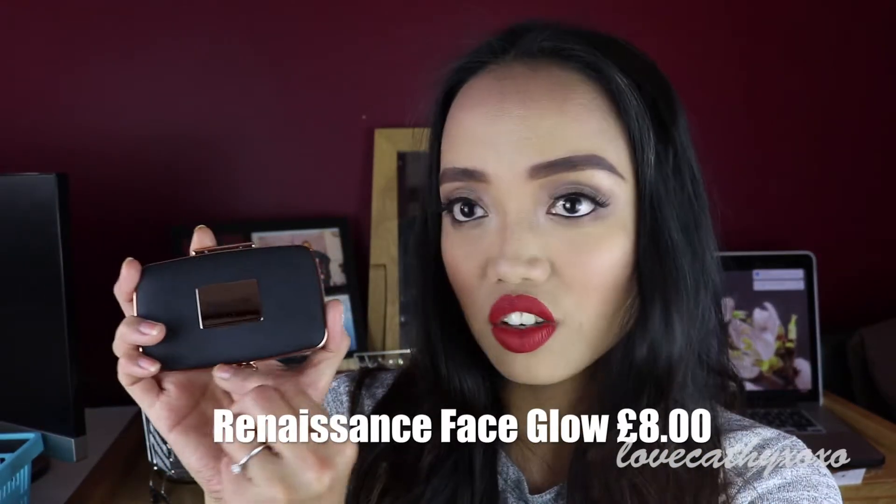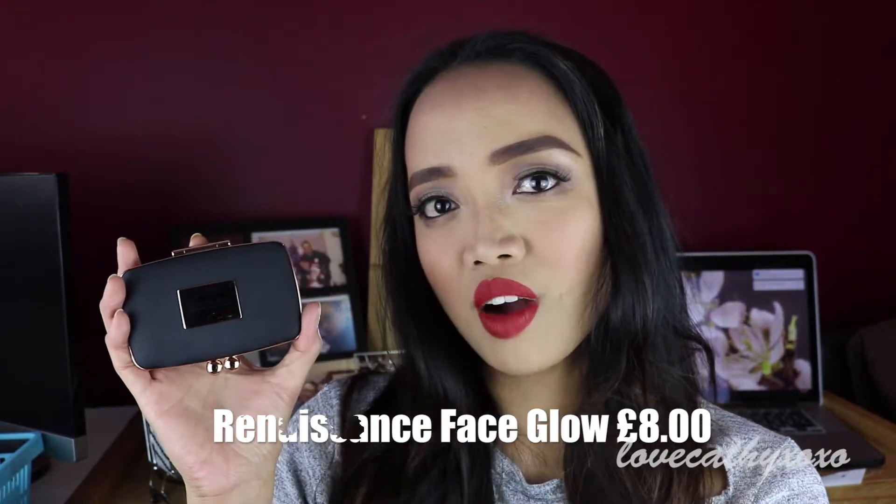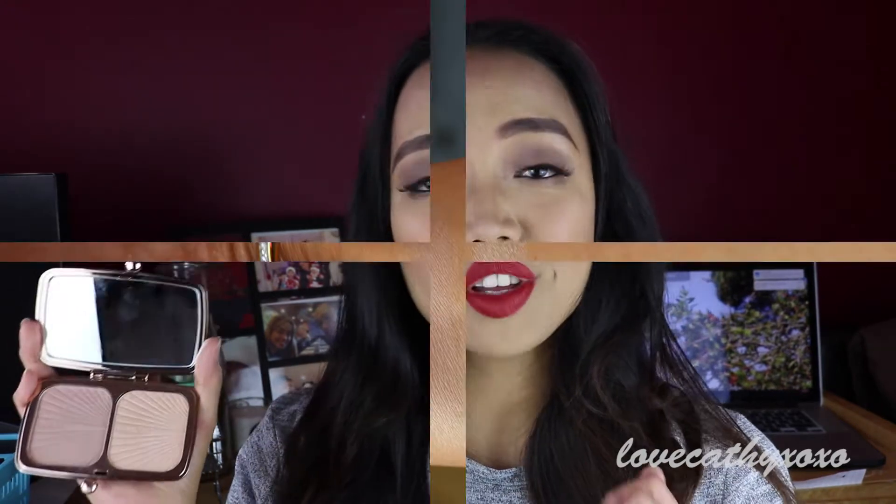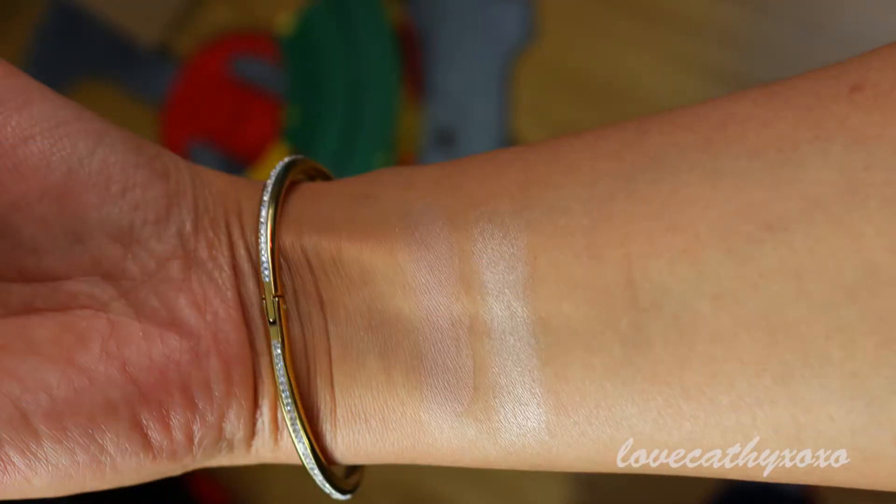The packaging is so pretty — it's matte black and the design is rose gold. It says 'Renaissance Glow' on it. Look at the palette itself, isn't it gorgeous? It kind of reminds me of the Marc Jacobs palette. For the highlight, this is actually what I'm wearing on my face today. I love, love, love the highlight — the shade is just a little subtle, which makes it good for everyday use.